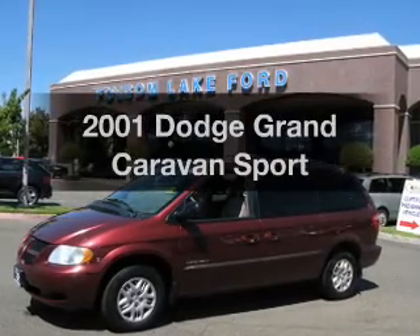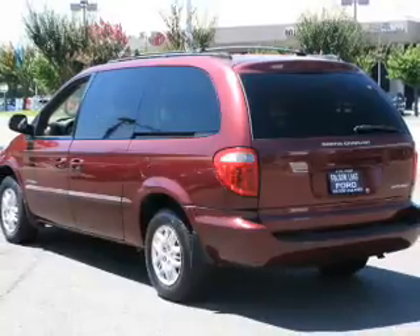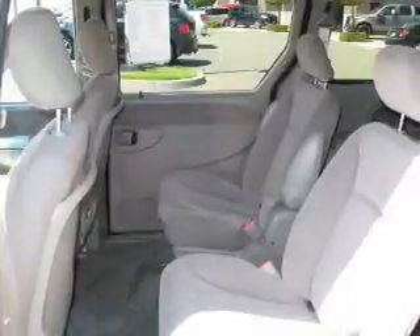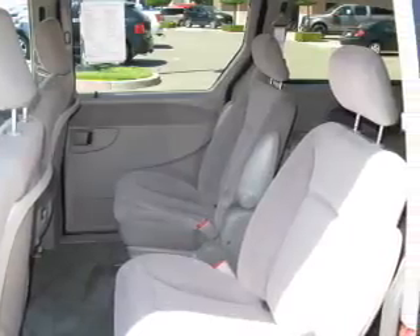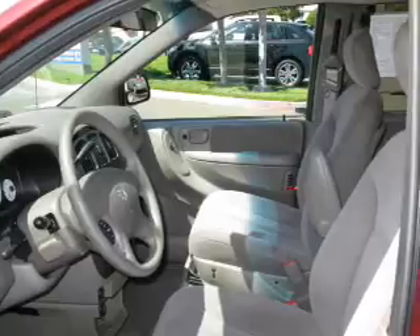Presenting the 2001 Dodge Grand Caravan. If you're looking for an automobile with great attributes, look no further. The powertrain includes front-wheel drive with a reliable six-cylinder engine that responds smoothly to its automatic transmission. The anti-lock braking system will keep you safe on the road.